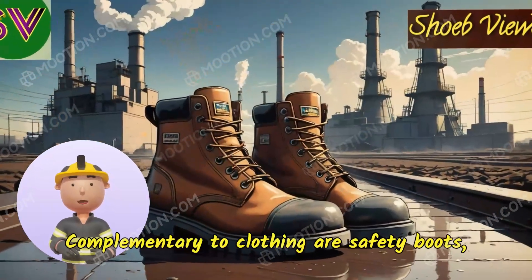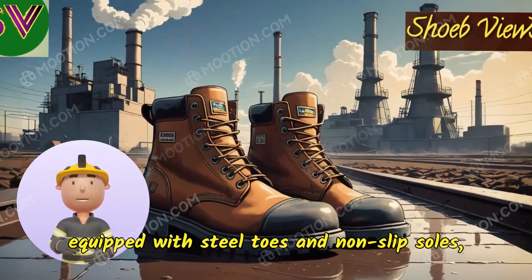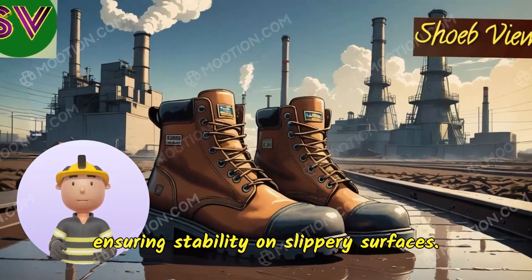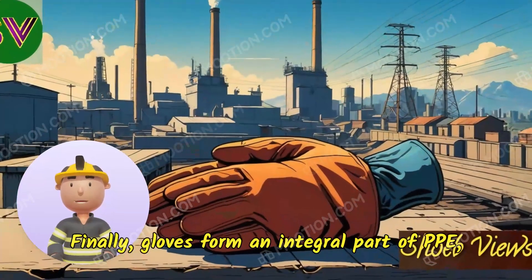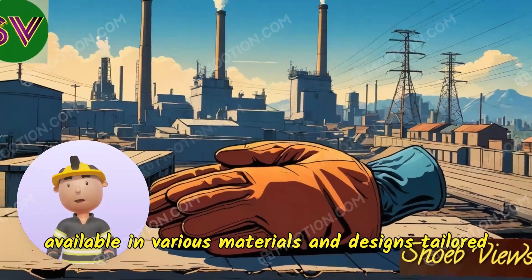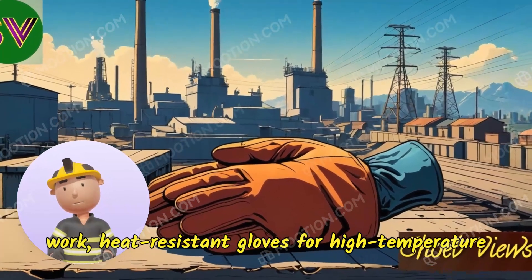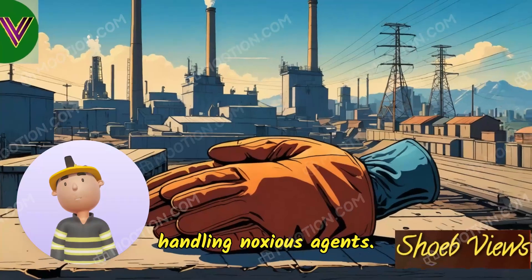Safety boots, equipped with steel toes and non-slip soles, serve to protect against foot injuries and ensure stability on slippery surfaces. Finally, gloves form an integral part of PPE, available in various materials and designs tailored for specific tasks: insulating gloves for electrical work, heat-resistant gloves for high-temperature environments, and chemical-resistant gloves for handling noxious agents.